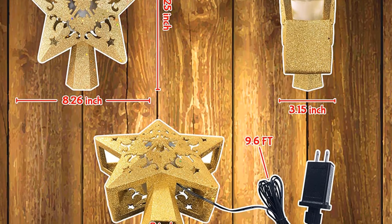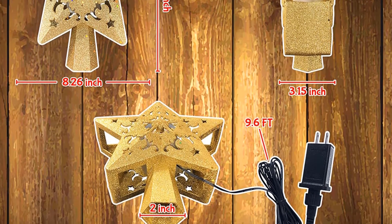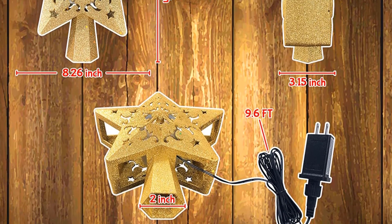Now it's your turn — let us know in the comment box below if this video helped you find the best Christmas tree topper for your needs.